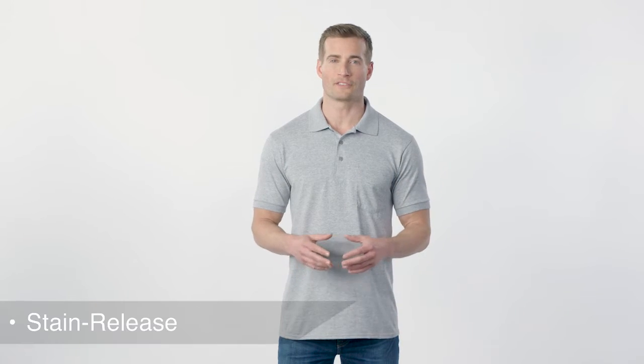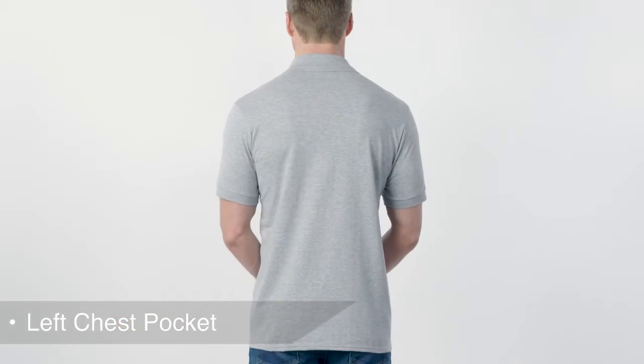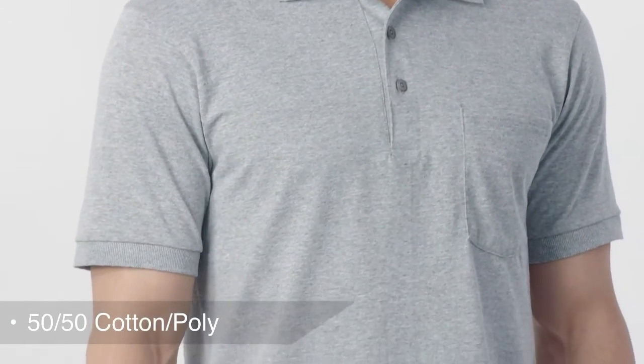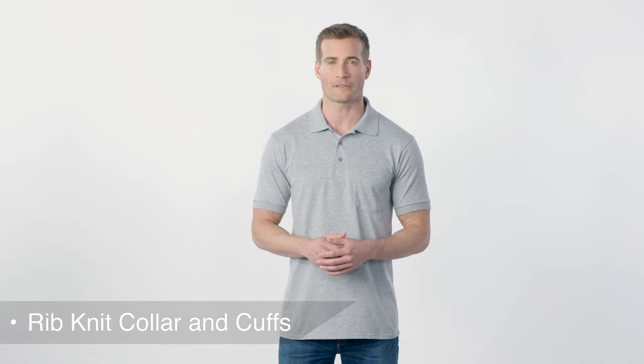With an easy to care for blend, a stain release finish, and a left chest pocket, this comfortable polo is a real value. Its 5.5 ounce 50-50 cotton poly knit is made with up to 5% recycled polyester from plastic bottles, and rib knit collar and cuffs add a touch of professional style for uniforming needs.